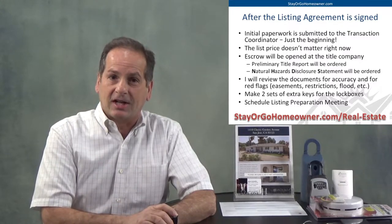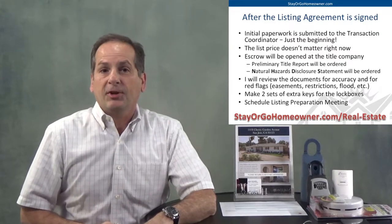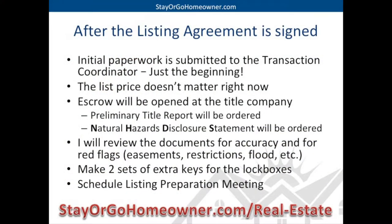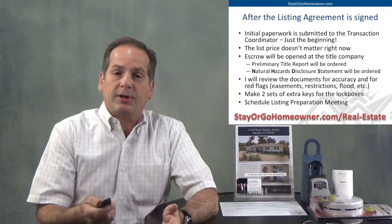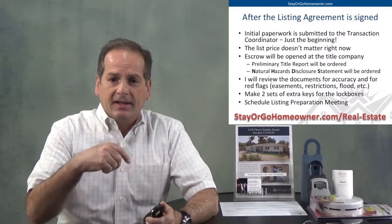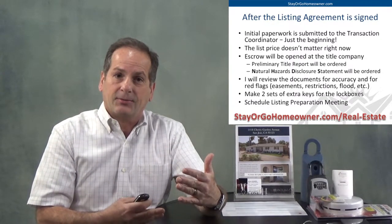There is a team of people that are going to be taking care of all the paperwork that goes along with the transaction. There's lots of signatures, lots of different documents, and transaction coordinators behind the scenes are going to make all that happen. The list price at this point really doesn't matter — it's just a placeholder until right before we list the home on the market. Then we'll do some more research. Also, escrow is going to be opened at the title company — a neutral third party — and they're going to order what's called a preliminary title report, which covers easements, encroachments, how you're holding title, names on title, what loans are out, and what back taxes might need to be paid.